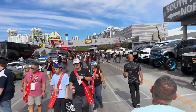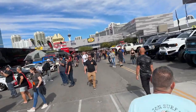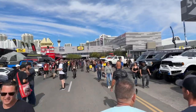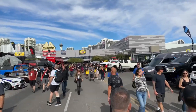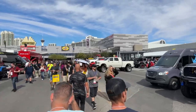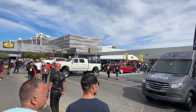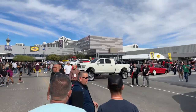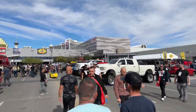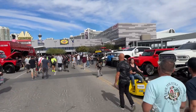Everything and anything you could think of for a vehicle, you can find it here. If it's not here, I honestly doubt it exists. This is the Las Vegas Convention Center, and this whole giant complex inside and outside is full of folks, beautiful vehicles, vendors, and builds.